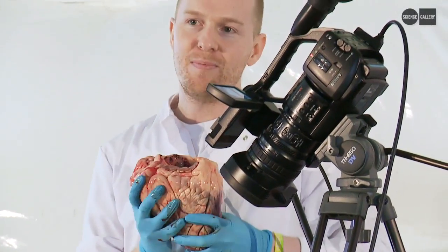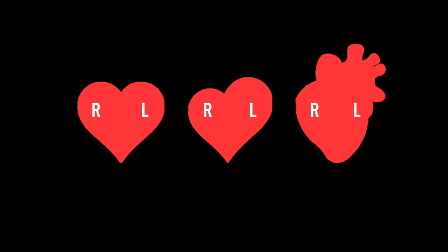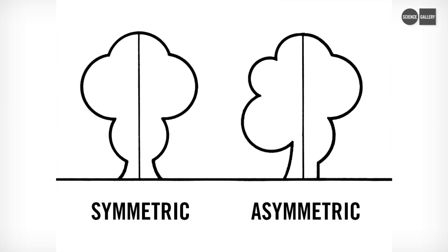It has a different shape and different connections. And I think that's really interesting because externally on the outside of our bodies, we're pretty much symmetrical — our left hand side is a mirror image of our right hand side. And in fact, the more symmetrical you are, the more attractive you appear.